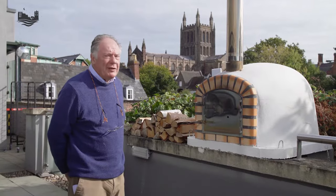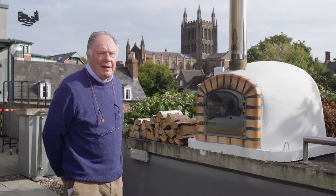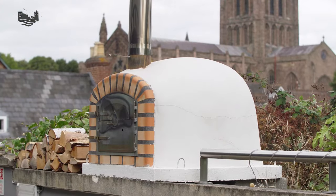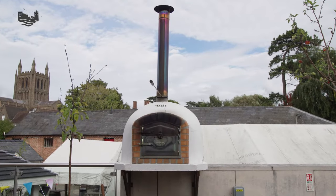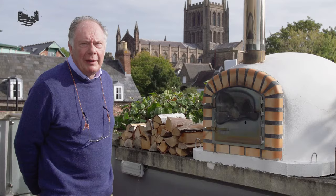We have pizza ovens located on both the River Terrace and the Floodgates terrace. One of the great things about pizza for evening food is you can make the pizzas in real time. So if you've got guests with dietary requirements or if they're just a little bit fussy, we can make the perfect pizza for them and cook it right in front of them.